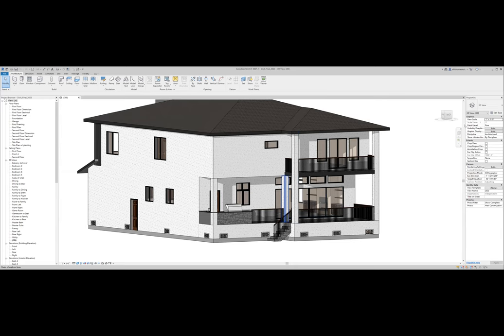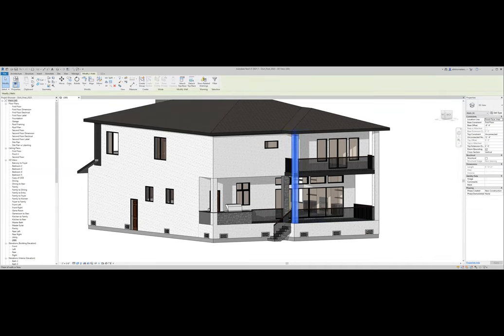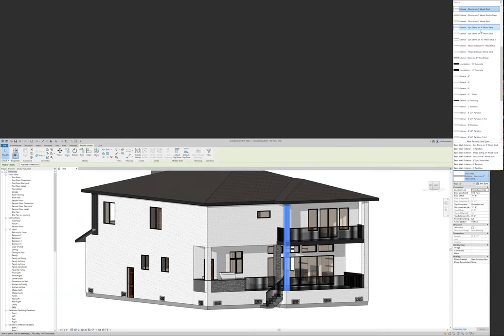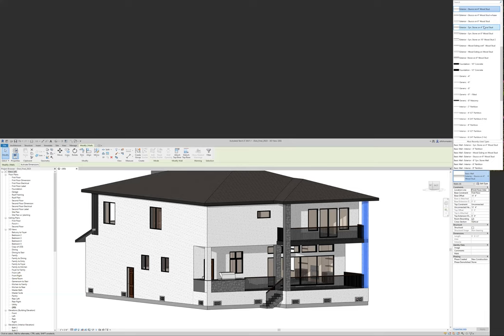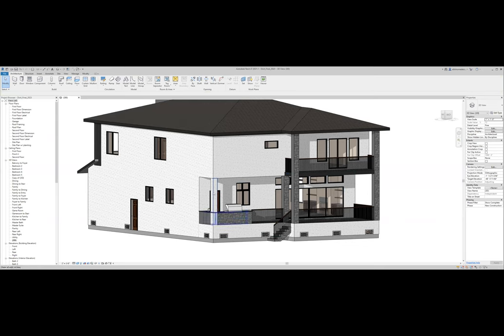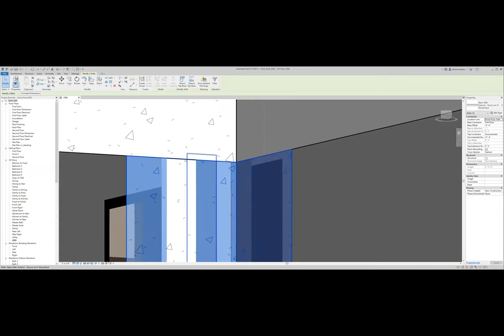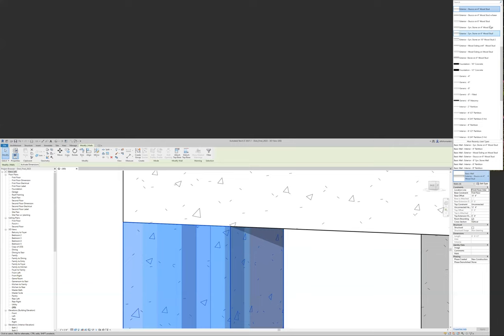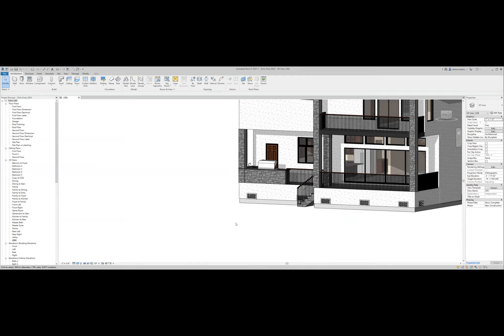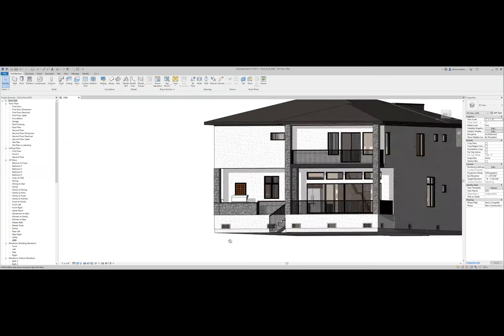The architect adds synthetic stone on the columns on the fly during the meeting, updating the back elevation in real time. After the quick edit, the result brings a little more splash of stone in there, giving more of that element on the back of the house.